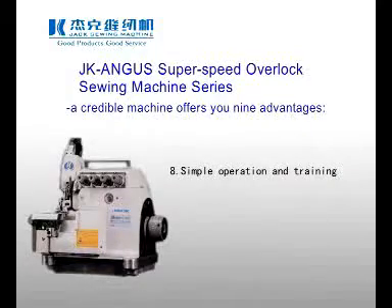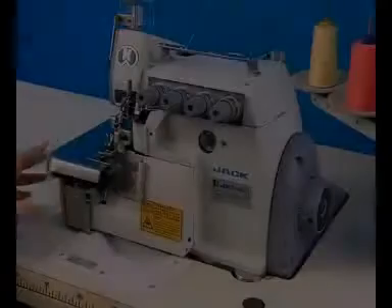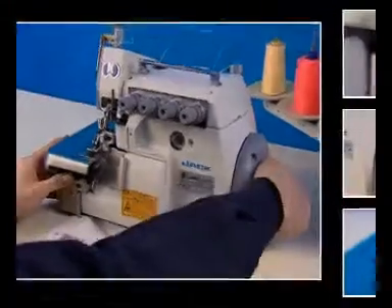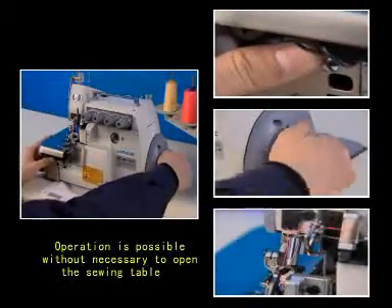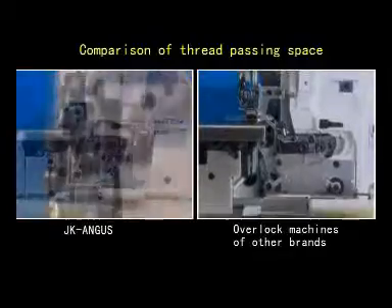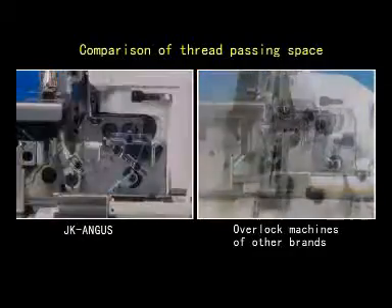8. Simple Operation and Training. A Sleeve Button Structure enables easy adjustment of stitch length by pressing the button and rotating the hand wheel. There is no irregularity at the thread passage, thus facilitating threading.